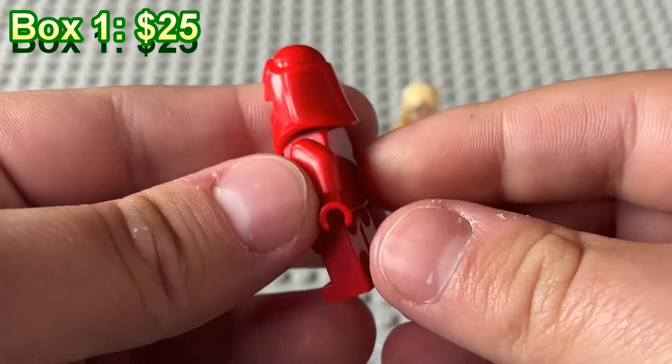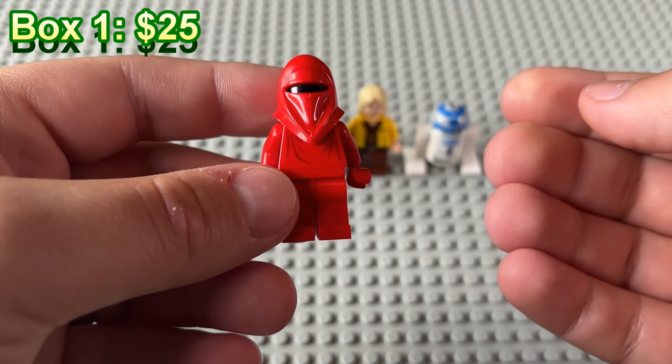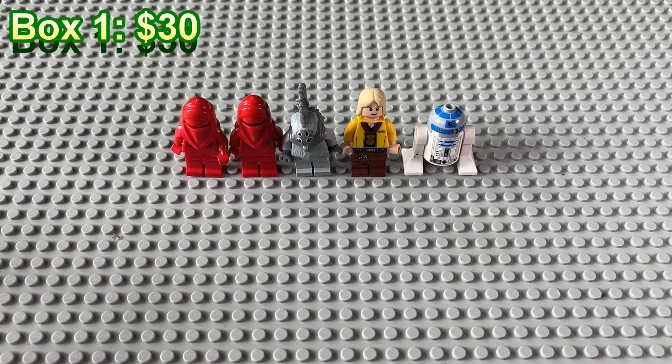Imperial Guardsman here. This one does not have the cape though, so it's probably about a dollar less than if it had the cape. And we have a second one of those right here. When I was a kid I always swore these were rare, but they're just not.